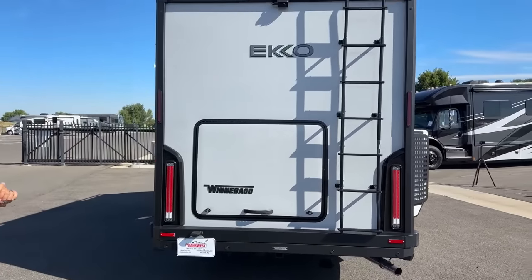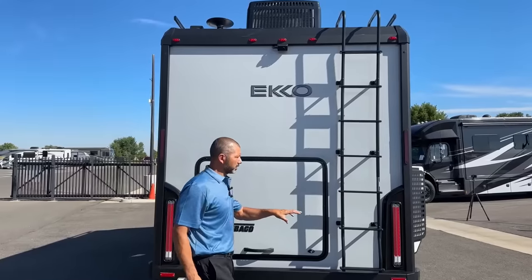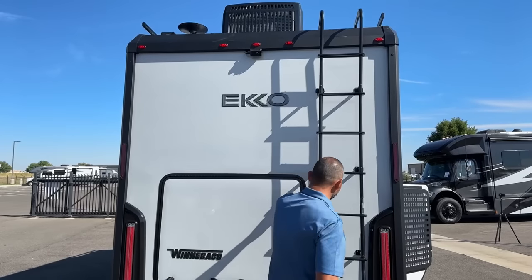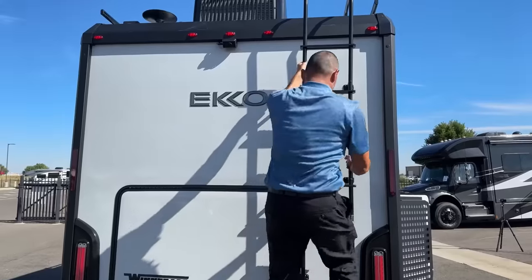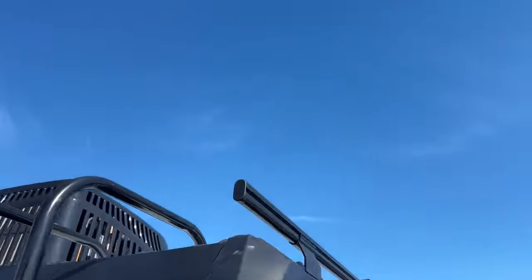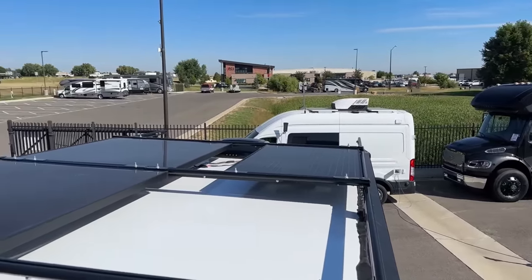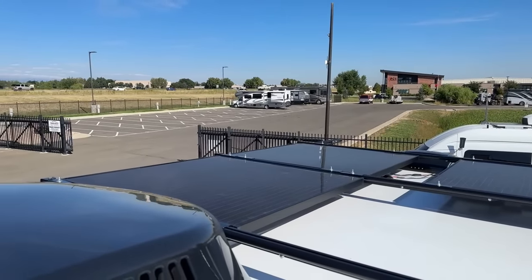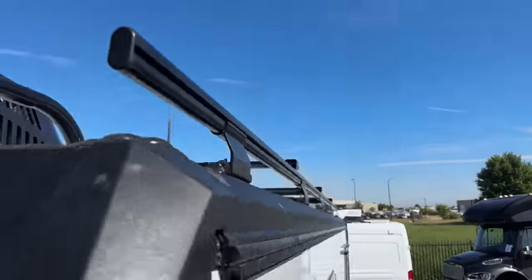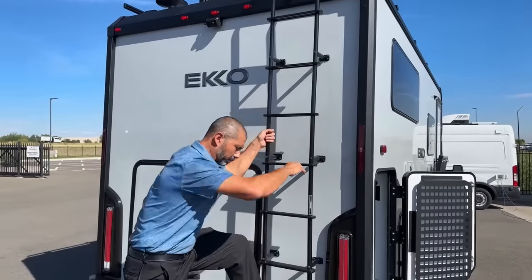Up top we have our air conditioner and our backup camera. We also have a ladder so you can access the roof. This was actually ordered with the luggage rack, so I'm going to climb up there so you can check that out. You can see we've got three solar panels up there — you can have 455 watts of solar. I've seen some pretty cool stuff done with this luggage rack; I've had customers put a fly rod holder up there, so you can get pretty creative.